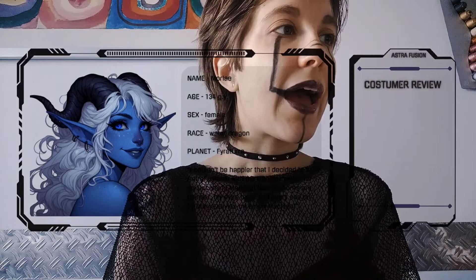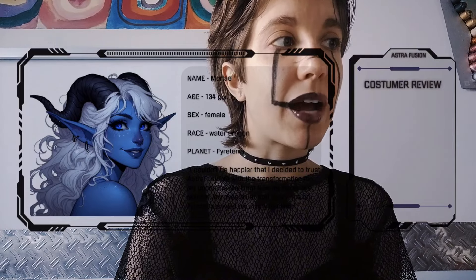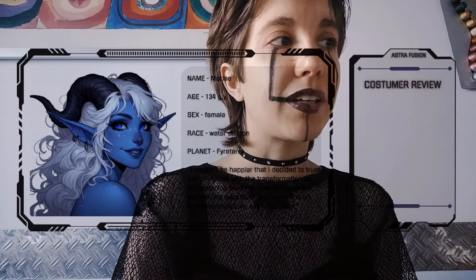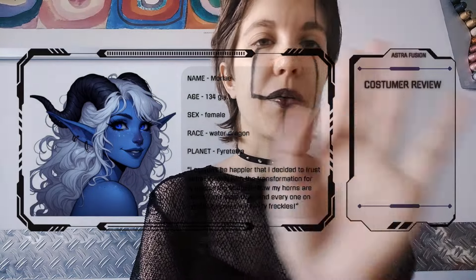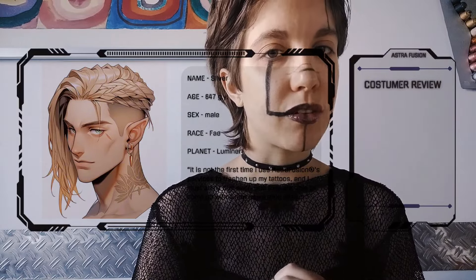Another review we have is from Moria, which is another female water dragon from Firestera. She said: 'I couldn't be happier that I decided to trust AstroFusion with a transformation for my upcoming marking. Now my horns are pointer, my eyes bluer, and everyone on Firestera envies my star freckles.' Very good reviews! Now we have a male Faye from Lumina — he's silver and just wanted a tiny bit of facial transformation, but he said: 'It is not the first time I use AstroFusion services to freshen up my tattoos, and I must admit that each time they are able to come up with a new interesting design.' As you can see his design is very refreshing.